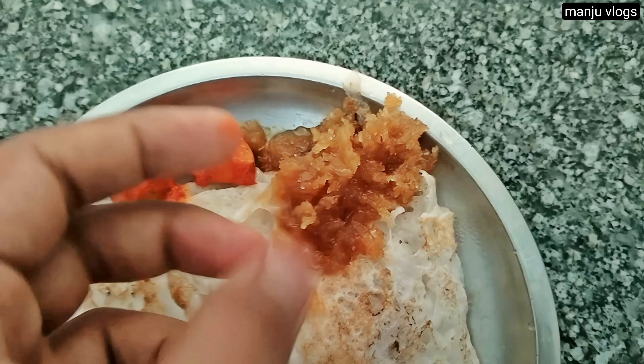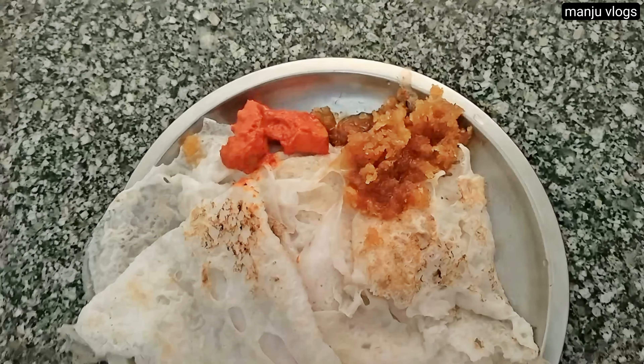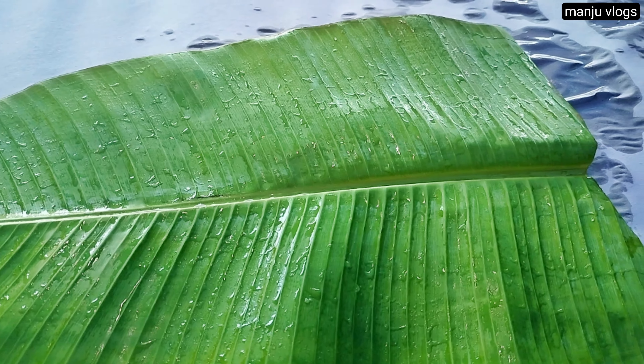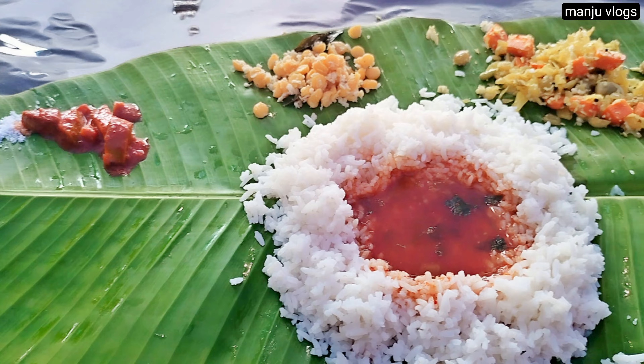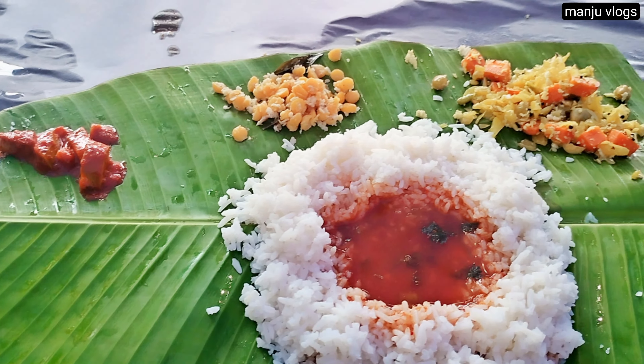This is for the breakfast. This would be style simple neer dosa with some coconut sweet and simple red pickle of mango. There was a function in a temple nearby my home, so it was the prasadam there.